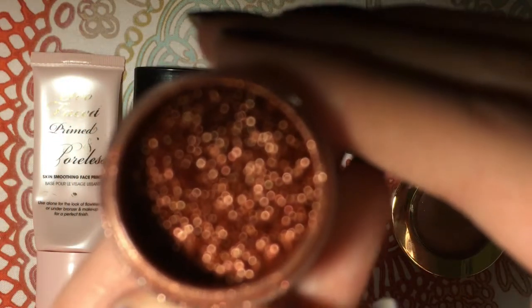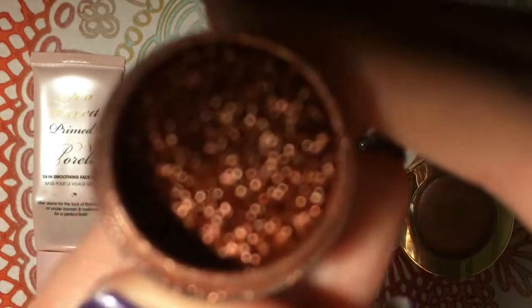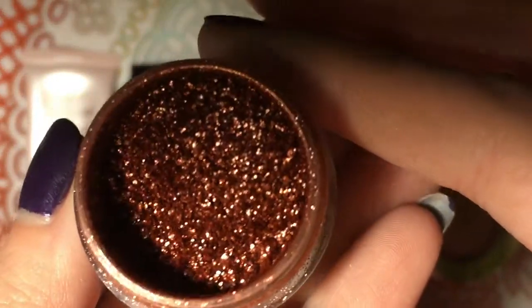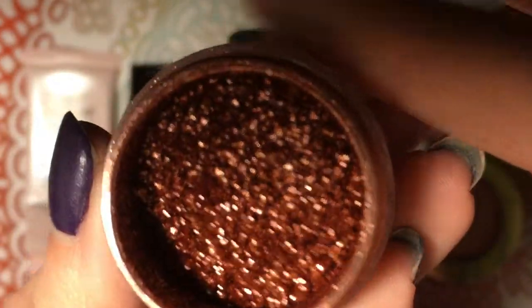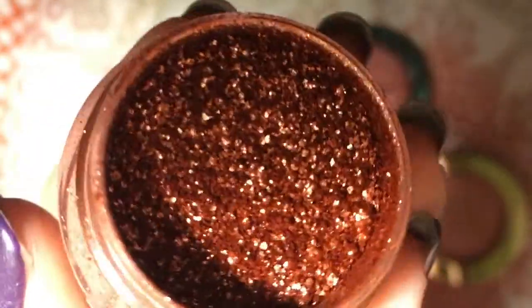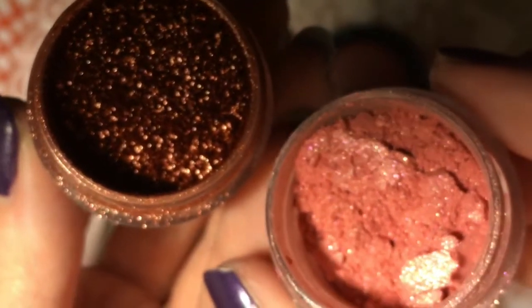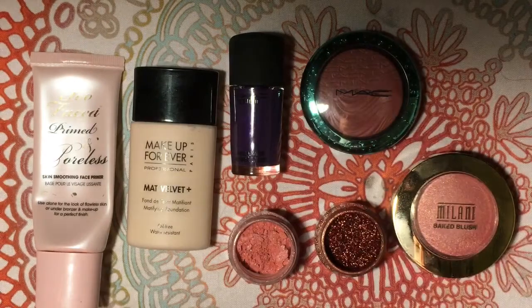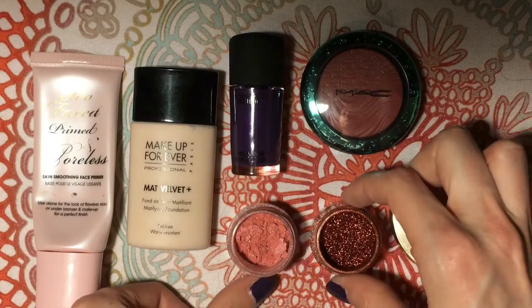And here is Penelope. This is a pretty chunky eyeshadow — a lot chunkier than Charmy. Charmy is very, very fine. Penelope has a chunkier texture, but I like to mix these two together.